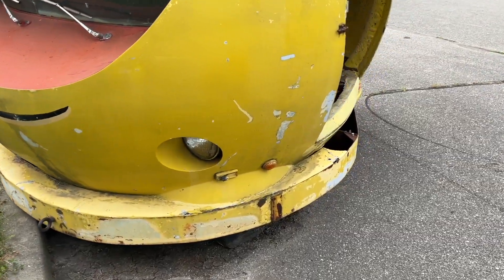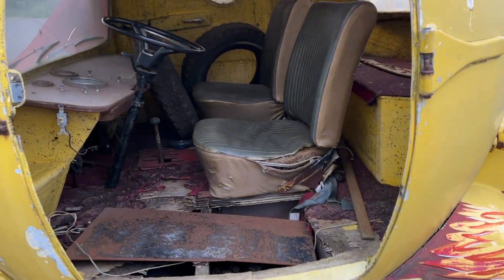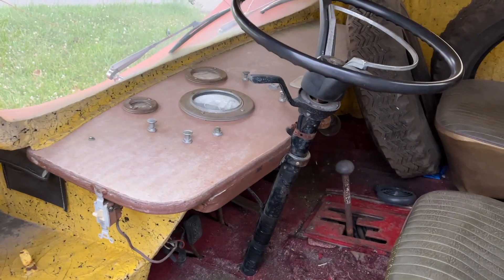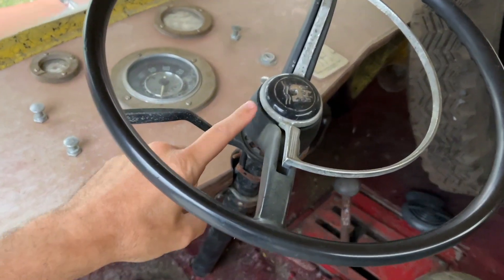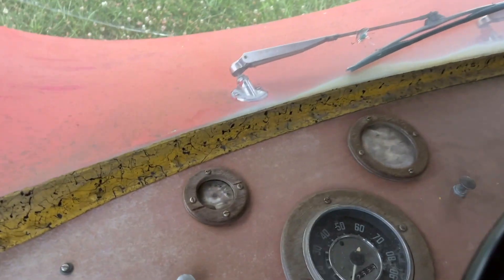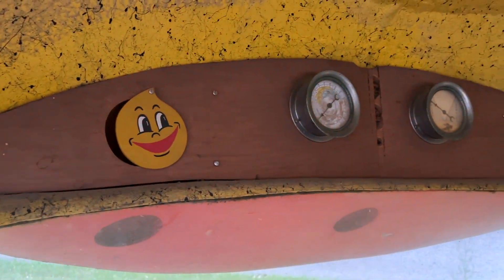It's got turning signals, and I think it's got a Volkswagen engine because you can see the Wolfsburg emblem. It's got gauges here and some more gauges up here too.